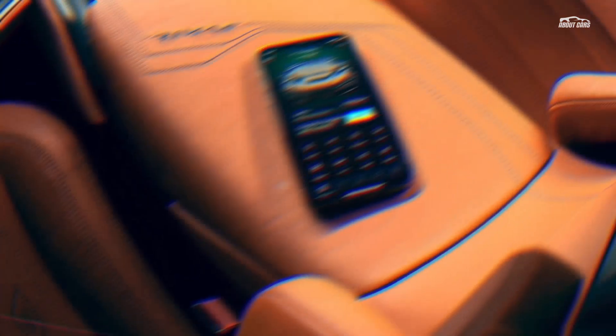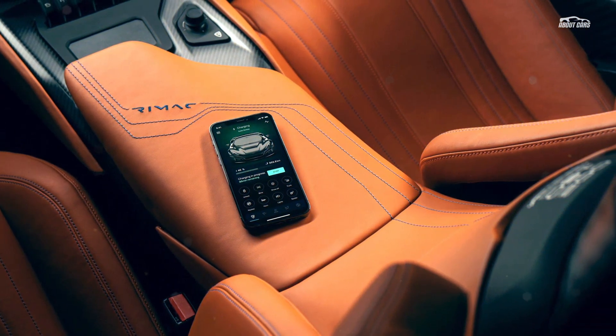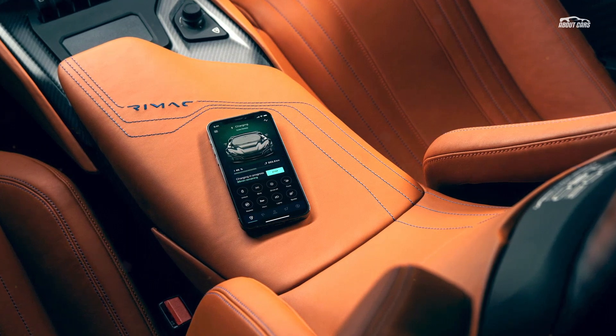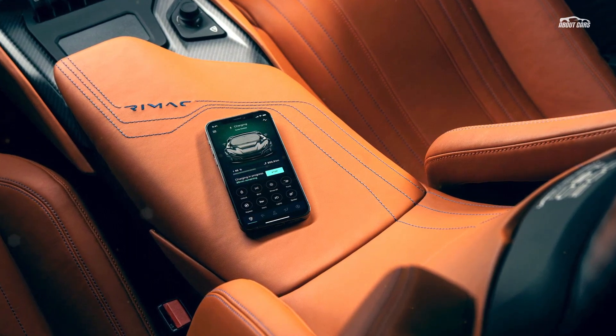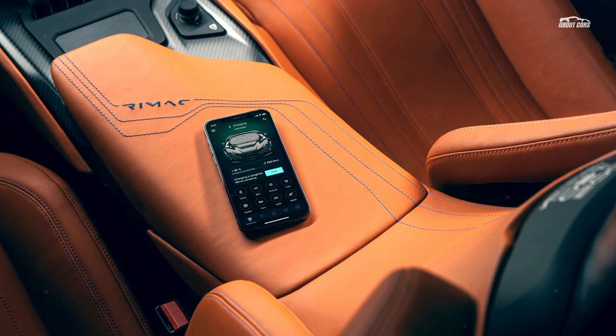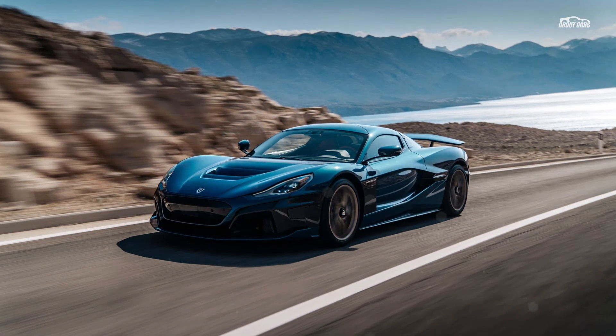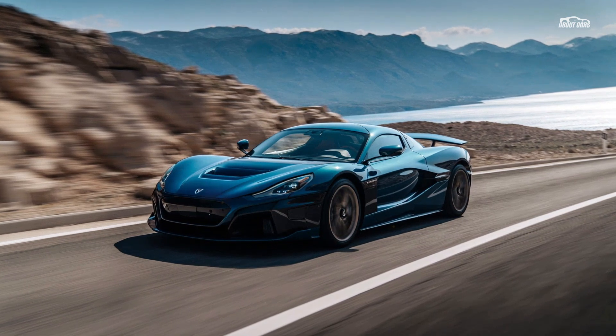Like with some modern cars, Rimac is trying to strike a balance for the interior between a flood of digital information and the familiarity of physical controls. While you'll get three main screens and the seemingly requisite mobile app, there's still a host of knobs and toggles for things like the drive mode and windows.